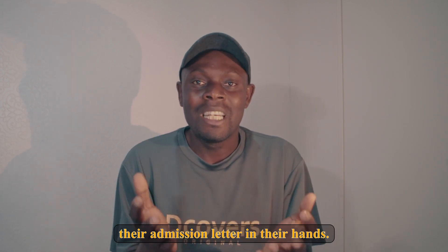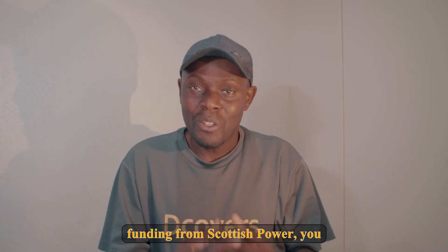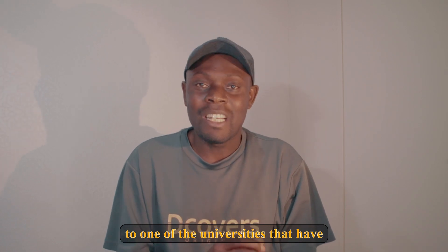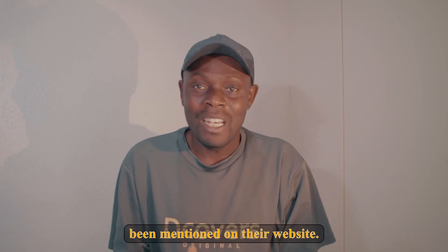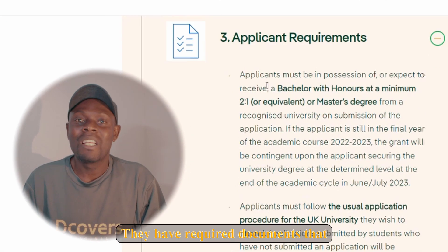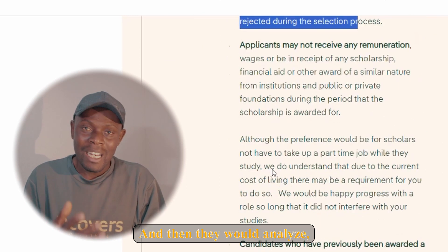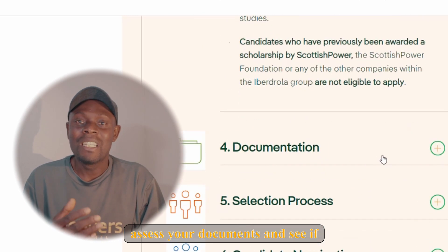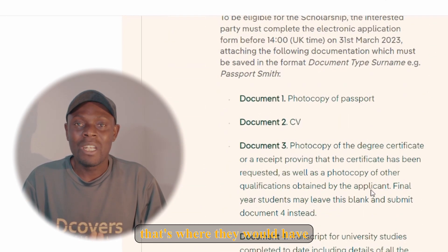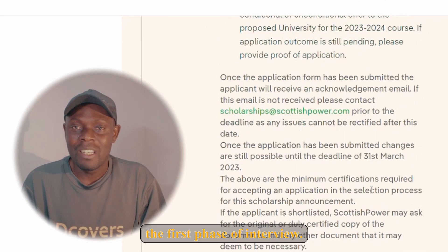To obtain funding from Scottish Power, you must have applied to one of the universities mentioned on their website. You also need to upload the required documents on their website. They will analyze and assess your documents to see if you've met their requirements, and if so, they will invite you for the first phase of the interview.